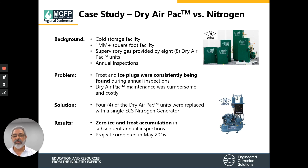Case study two: a cold storage facility over a million square feet where supervisory gas was provided by eight dry air pack units with annual inspections. The problems were frost and ice plugs consistently found during annual inspections, and dry air pack maintenance was cumbersome and costly. As a test to compare the two technologies, four dry air packs remained and four were removed and replaced with a single nitrogen generator. The results showed no ice or frost accumulation in the systems connected to the nitrogen generator during annual inspections, while the four systems still connected to dry air packs continued to show frost and ice plugs. This project was completed in May 2016.